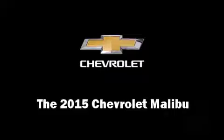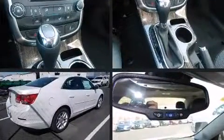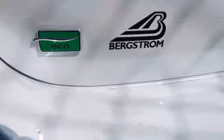Climb inside the 2015 Chevrolet Malibu. This four-door, five-passenger sedan stands out among competitors in its class. It features an automatic transmission, front-wheel drive, and a 2.5-liter four-cylinder engine.